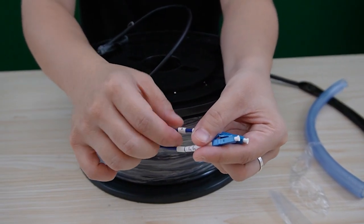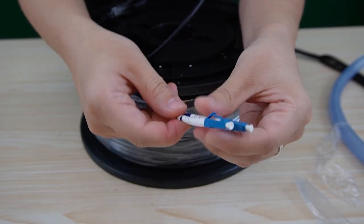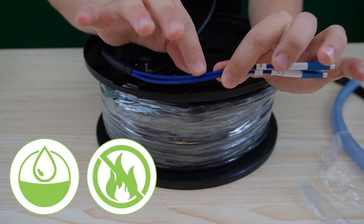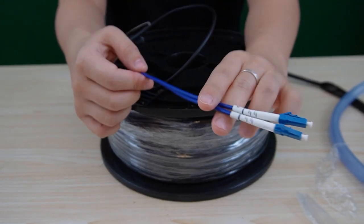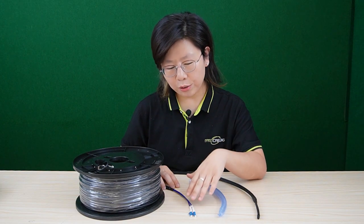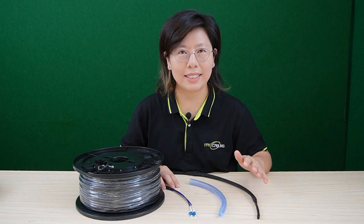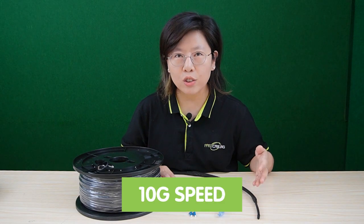The cable has labels on each strand for easy installation. This is a single-mode LC connector. The protective layer is also waterproof and fireproof, so it's suitable for both indoor and outdoor deployment. Our fiber optic cable uses LC connectors and comes pre-terminated, so we don't need to worry about the connector. It's 100% tested in the factory and can support up to 10G speed.